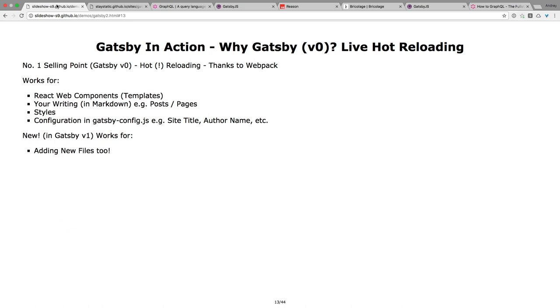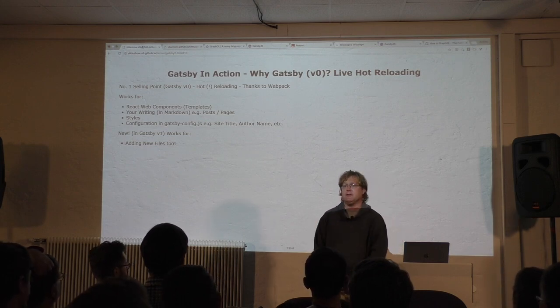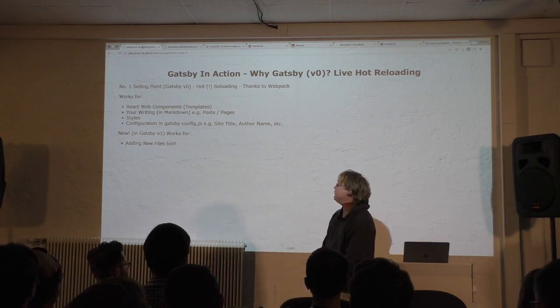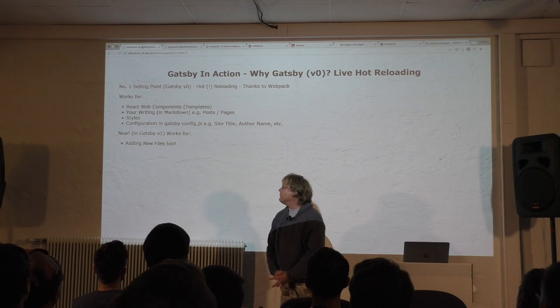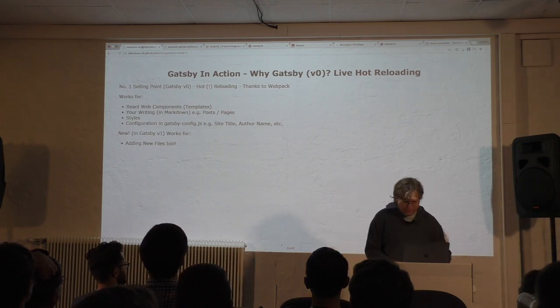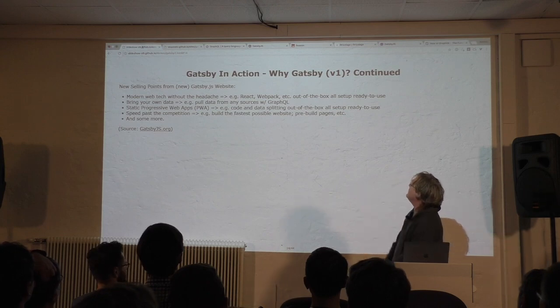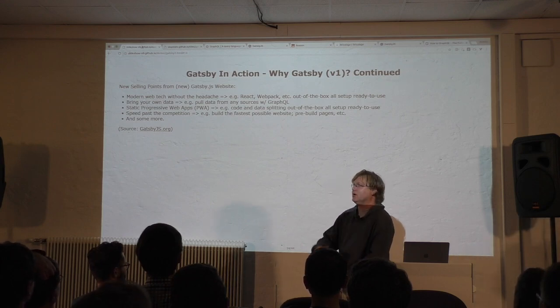Before — why would anybody use Gatsby? Last year, the big selling point was hot reloading in development mode with Webpack. You have your editor open, change anything — your CSS, your HTML — and you don't even have to touch your browser; it automatically refreshes live. It works not only for React components, but also for writing Markdown, styles, and even configuration. And in the new version, adding new files no longer requires a server restart — it automatically includes them.